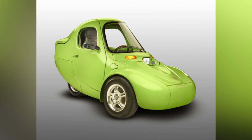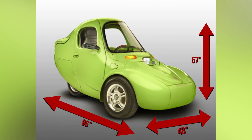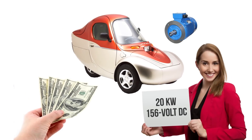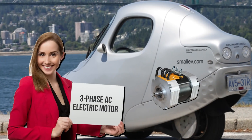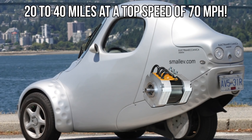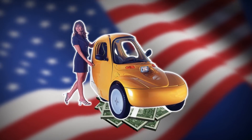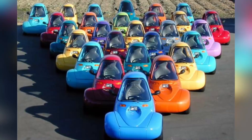Another three-wheeler, the Sparrow is 96 inches in length, 48 inches in width, and stands 57 inches tall. Depending on your budget, you can choose between a 20-kilowatt, 156-volt DC or a three-phase AC electric motor, which can give you a range of 20 to 40 miles at a top speed of 70 miles per hour. Price varies per U.S. state, which may or may not offer tax incentives for buying one of these bananas — I mean, cars.